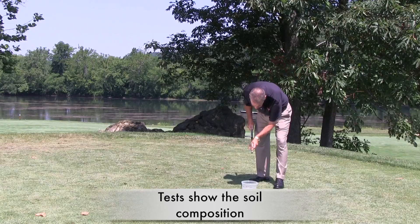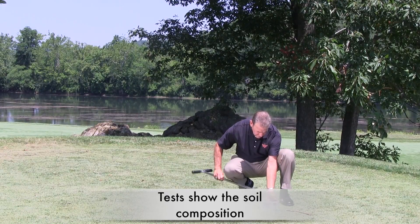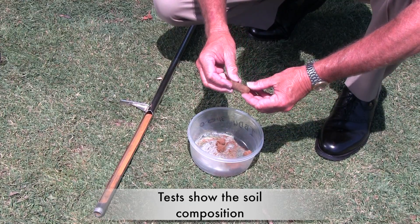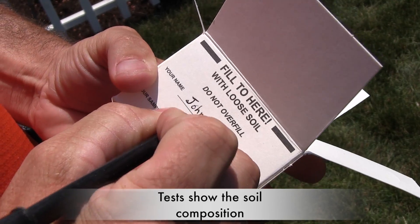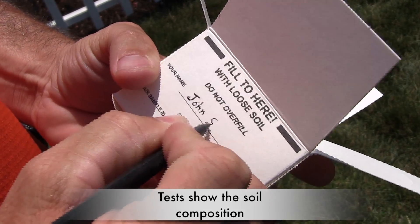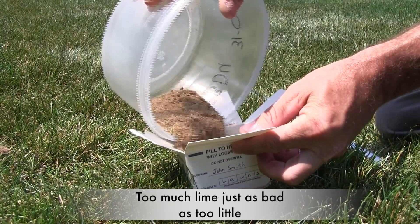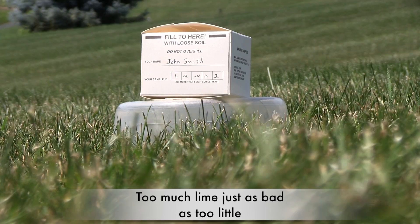But first, a soil test is important because it takes the guesswork out of how much fertilizer you have to buy. It measures the acidic or pH level of the soil, and you'll know if and how much lime you need to apply. And Jay, too much lime is just as bad as too little when it comes to growing healthy plants and grass.